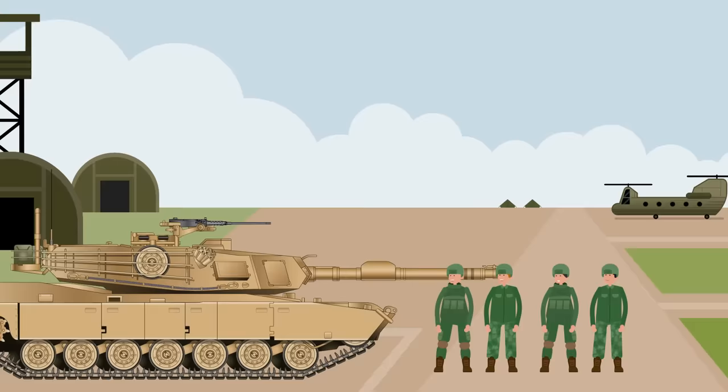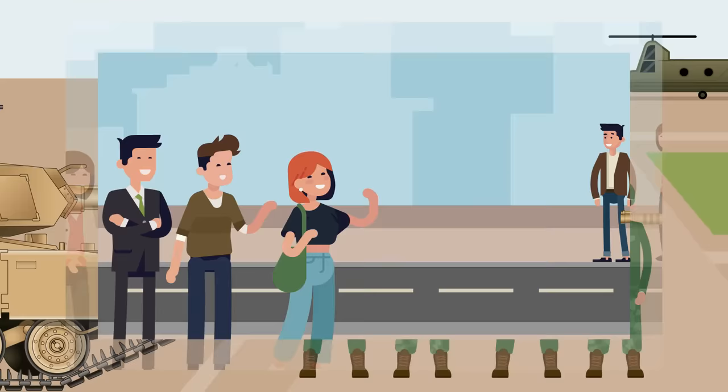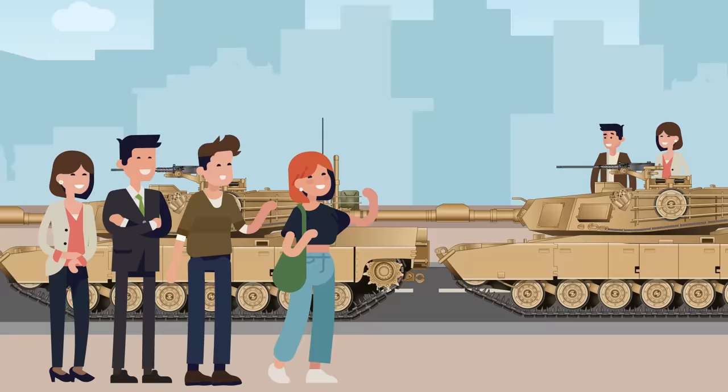Congratulations soldier, you've just been picked to be part of a four-man crew on an American Abrams main battle tank. You'll officially be on board one of the most powerful machines on Earth — a tank so tough that none have ever, in its entire lifetime, been destroyed by enemy fire. You may be a total badass on the battlefield, but buckle up buttercup, because you're about to find out why life inside a tank sucks.